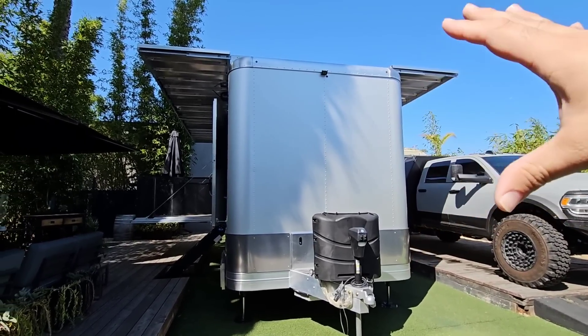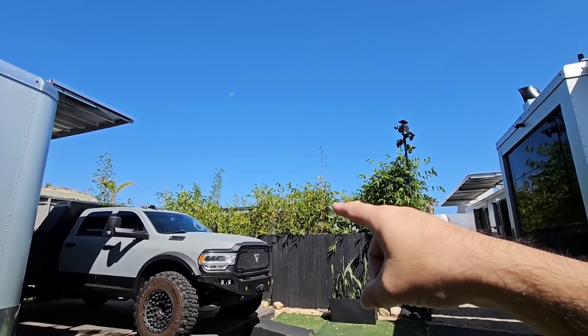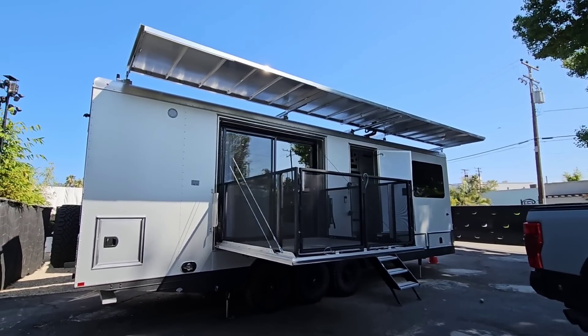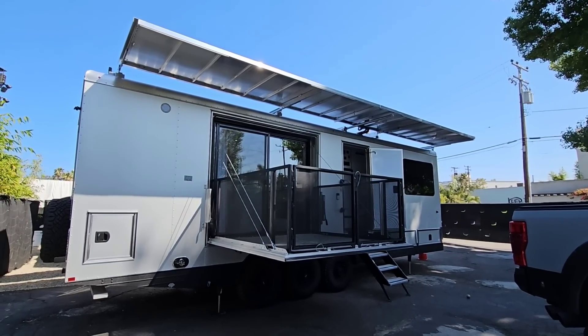So you've got a 14,000-pound unit in their smallest configuration, then you have an 18,000-pound unit, and this behemoth right here is 20,000-pound GVWR - that's a lot of weight. That is as heavy as some heavy fifth wheels, so just keep that in mind.